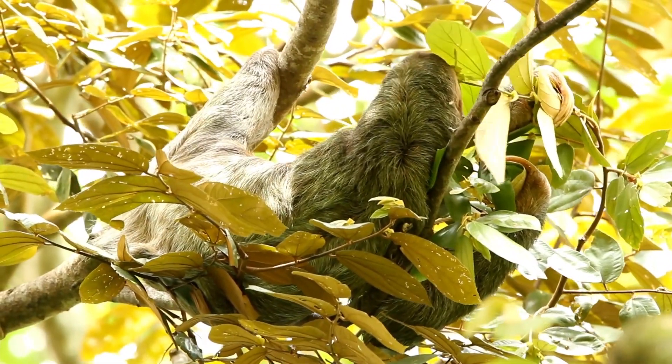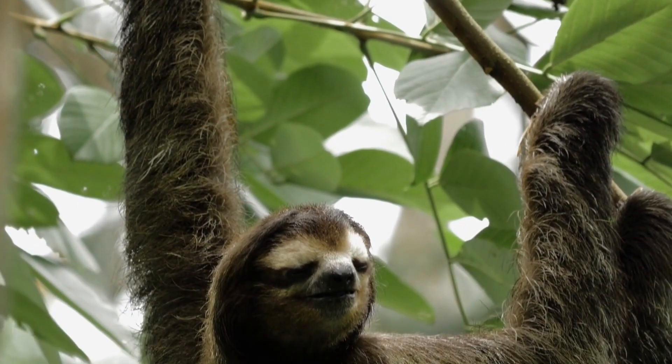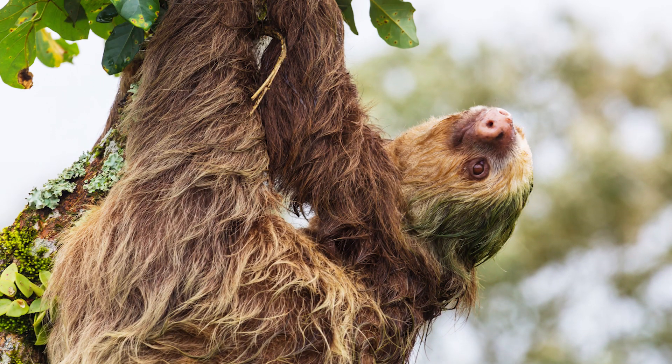Sloths need to eat young tender leaves that grow on the outer tips of branches because they are easier to digest and often have a lower toxin content. So in order to eat these new leaves, the easiest way to reach them is by hanging upside down.